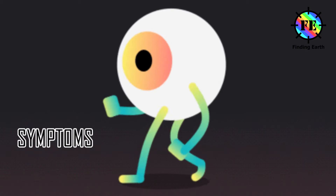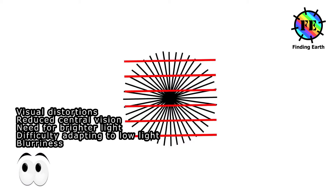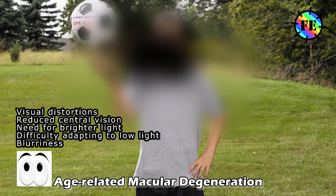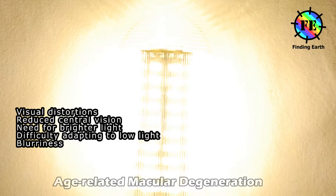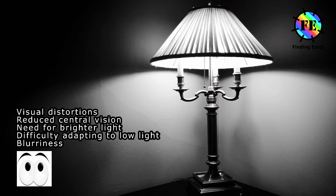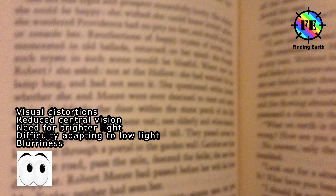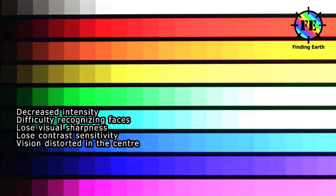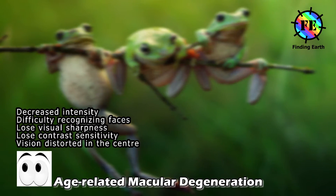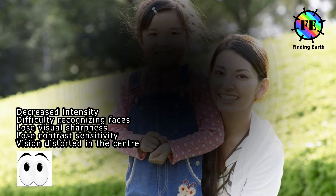Symptoms. Dry macular degeneration symptoms usually develop gradually and without pain. They may include visual distortions like straight lines seeming bent, reduced central vision in one or both eyes, the need for brighter light when reading or doing close work, increased difficulty adapting to low light levels such as when entering a dimly lit restaurant, increased blurriness of printed words, decreased intensity or brightness of color, difficulty recognizing faces. You lose visual sharpness and contrast sensitivity; images, writing, or faces can become distorted in the center.